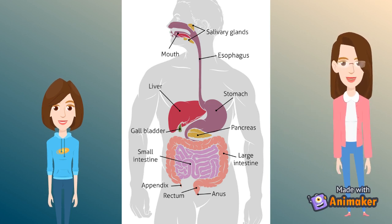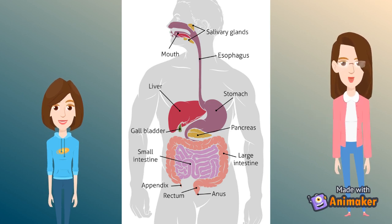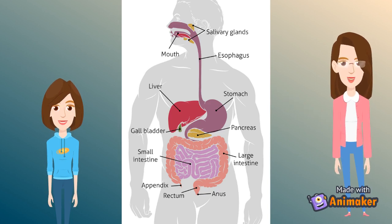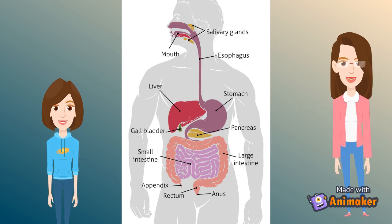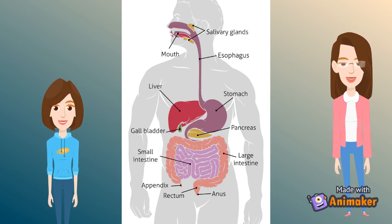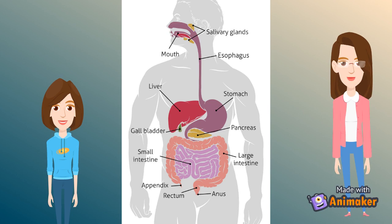The digestive tract begins at the mouth and ends at the anus. It is like a long muscular tube up to 10 meters long with digestive organs attached on the way. A large reservoir of microbes such as bacteria live within the large intestine and to a lesser degree in the rest part of the digestive system. These bacteria play an important role in healthy digestion.